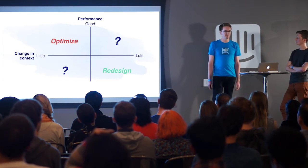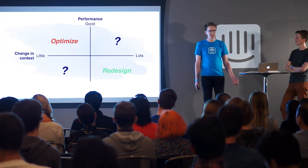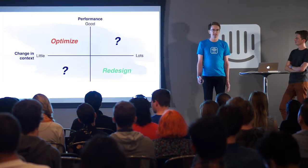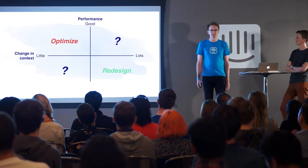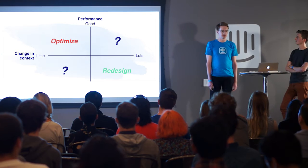In the top left, when you already have good performance and not much has changed, this is a great time to be optimizing — you've got a strong foundation to build upon for incremental improvements. On the other end of the spectrum, if a lot of time has passed, there's been a ton of context change, and things aren't performing well — that's obviously a case for redesigning, taking a step back and considering constraints and opportunities in a new way.